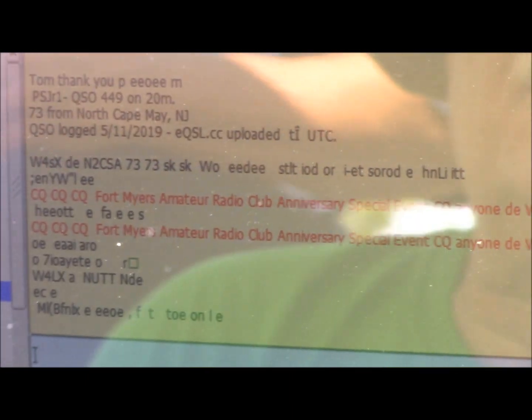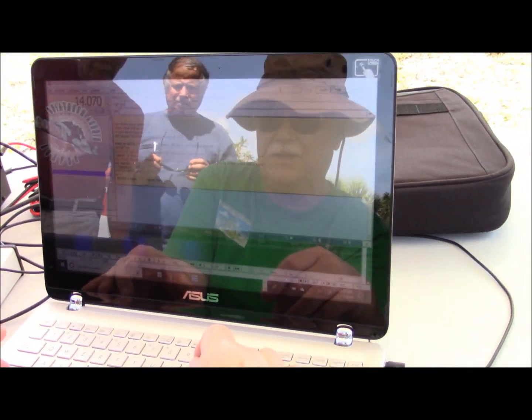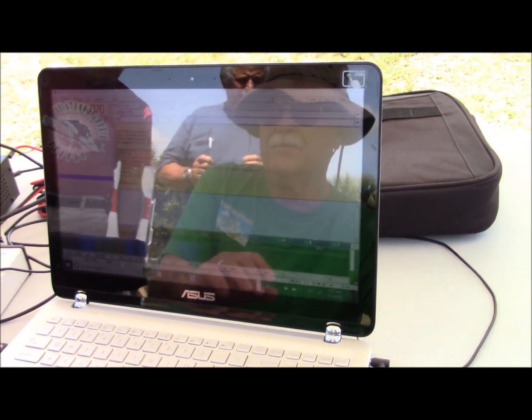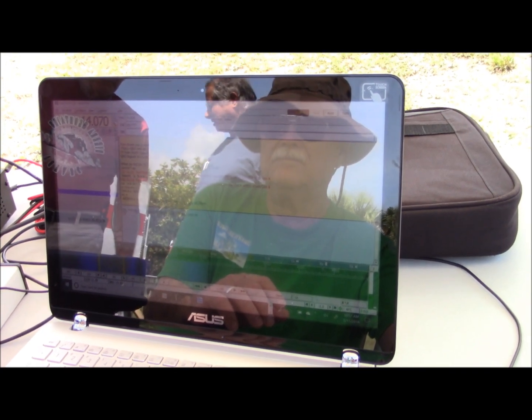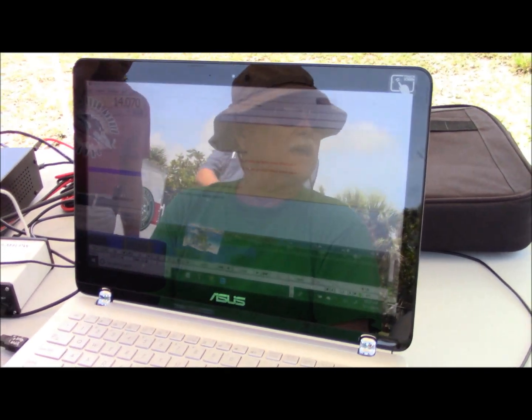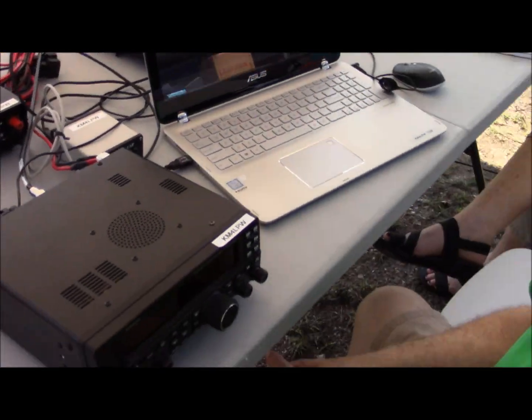What we're going to do is send out a QSL — which means 'who are you' — and we'll see if it comes back with a little better signal.